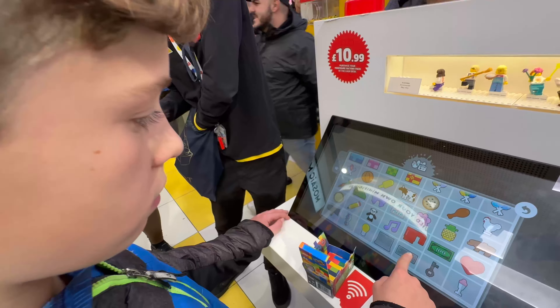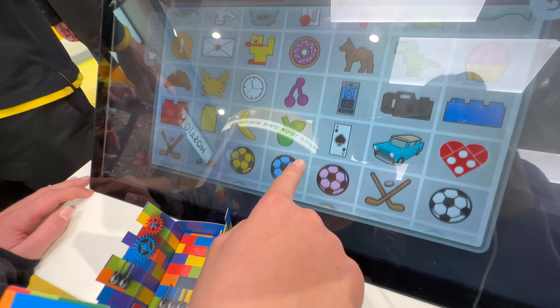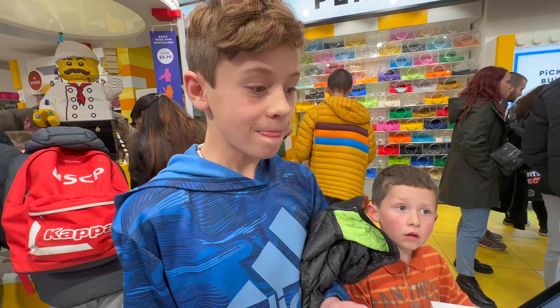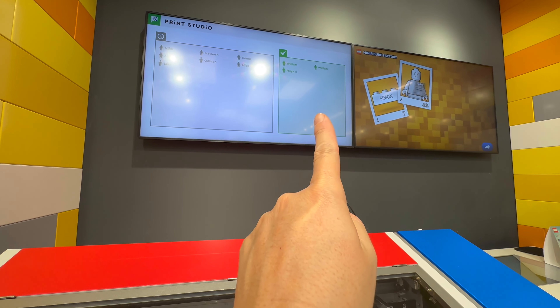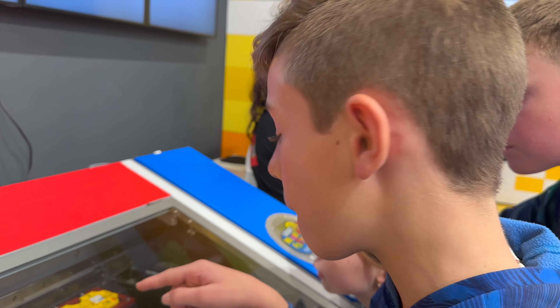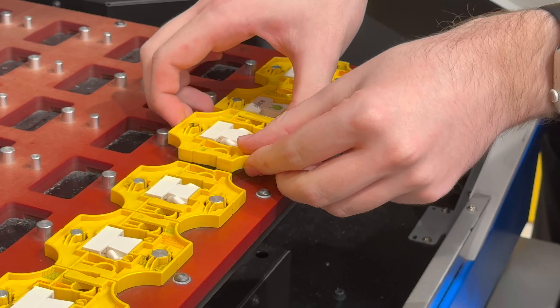Jake just printed his custom minifig. It's in the queue — it'll turn green when it's ready. Oh, that's mine right there! Oh, that is so cool, it's so good — and that was fast!